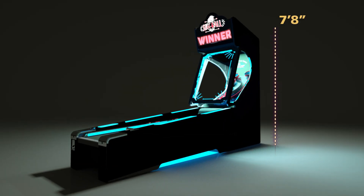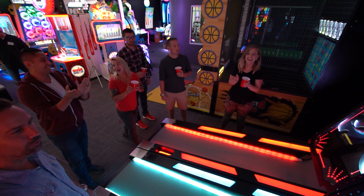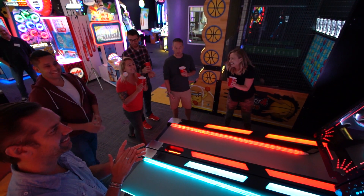Skee-Ball Glow is seven feet eight inches high, two and a half feet wide, and ten feet two inches deep. Make your skill wall really pop and keep the good times rolling with the original Skee-Ball Alley Game.